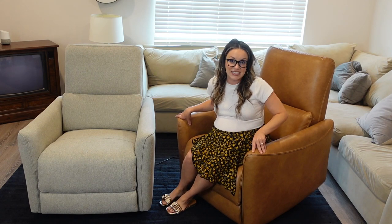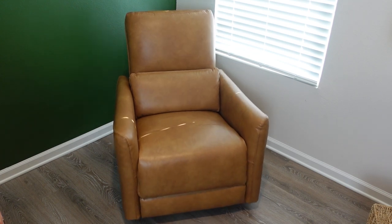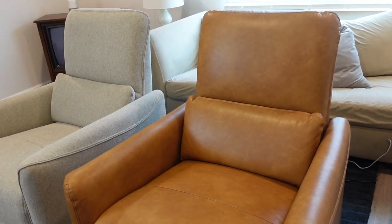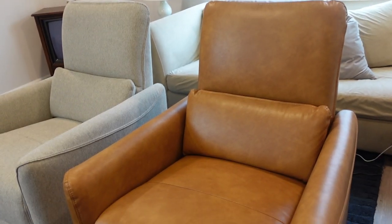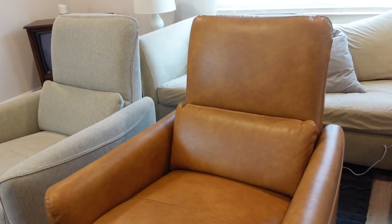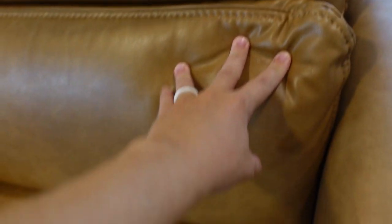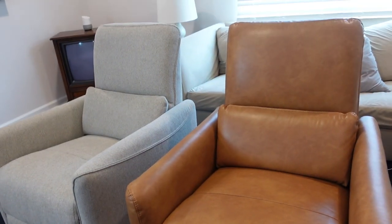I also picked up this faux leather in saddle brown to go in my baby boy's new nursery and I couldn't be more happy with how it feels and looks. It's going to be stunning and a game changer for rocking him to sleep. The saddle brown faux leather looks perfectly aged and is so soft. It has the same back support pillow and everything is automatic when you plug it in.